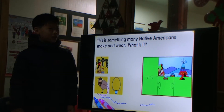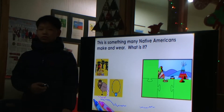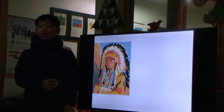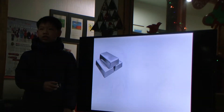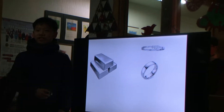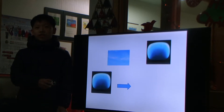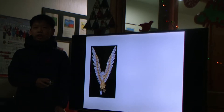This is something many Native Americans make and wear. What is it? Jewelry! Many Native Americans still make jewelry. Silver is used to make bracelets, rings, necklaces, and earrings. Turquoise, which represents the sky and water, is often set in silver. Their jewelry shows designs of birds and other animals.